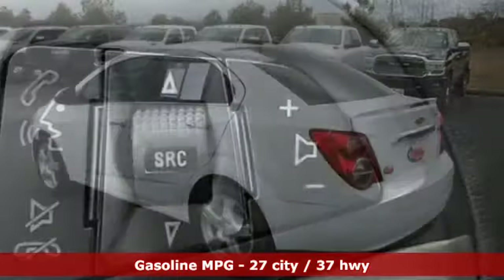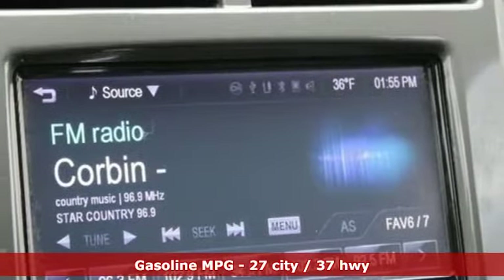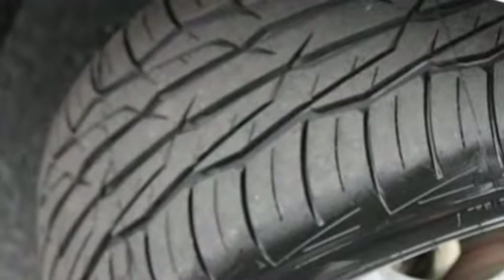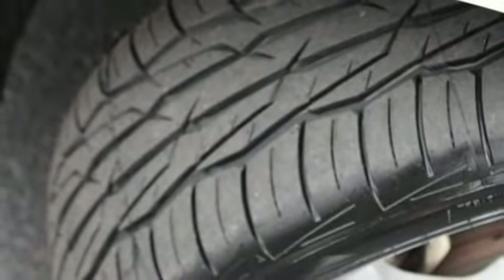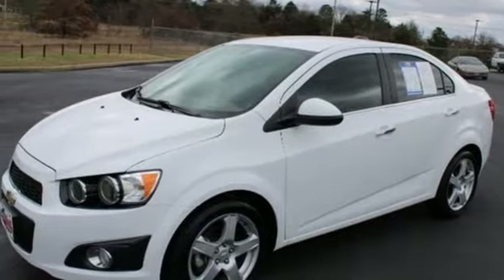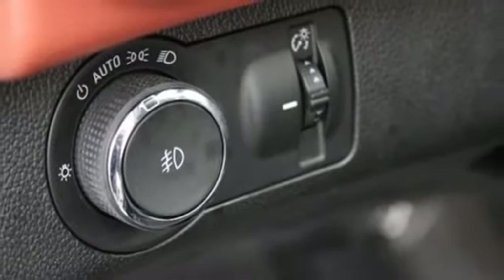And it comes with all the amenities you need: external memory control, power heated mirrors, front heated bucket seats, Wi-Fi hotspot, manual tilting steering column, intercooled turbo inline 4-cylinder engine, aluminum wheels, gas pressurized shocks, and automatic transmission.